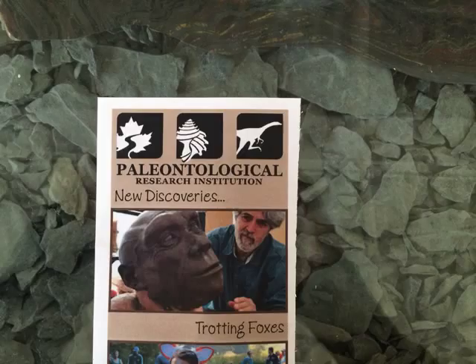John Gertje can usually be found at the Paleontological Research Institution's Museum of the Earth, where he's artist-in-residence. Gertje is a paleoartist who works with institutions like the Smithsonian and National Geographic to recreate the faces of newly discovered remains of hominin species.